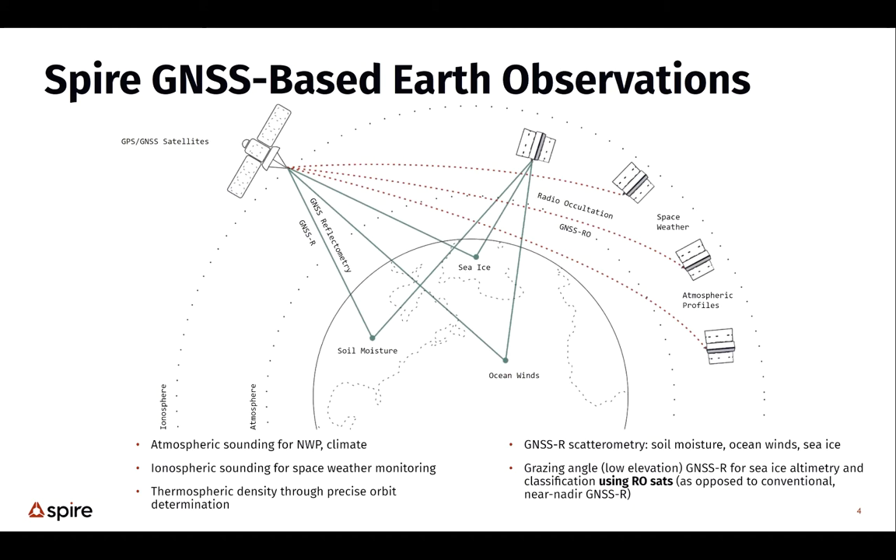Currently the different types of observations are all done with a GNSS science receiver flying on these small satellites. It performs radio occultation measurements through the ionosphere and neutral atmosphere for profile measurements. We also make GNSS reflectometry measurements — reflections of signals off the Earth's surface — whether it's land surface for soil moisture, sea ice, or ocean winds. These GNSS signals are L-band measurements, about 19 centimeter wavelength, operating in a completely different regime than typical radar altimeters.